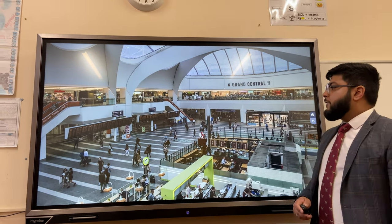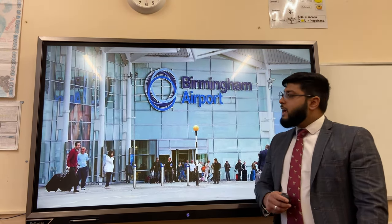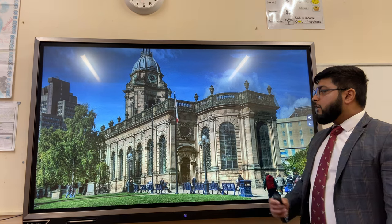An example of regeneration: in 2015, Grand Central opened with lots of shops, restaurants, and a fully functioning integrated train station. Birmingham Airport is an international airport flying to destinations all over the world.